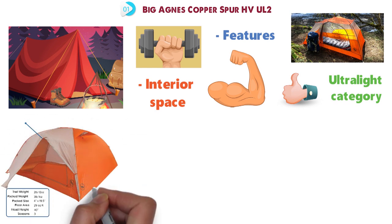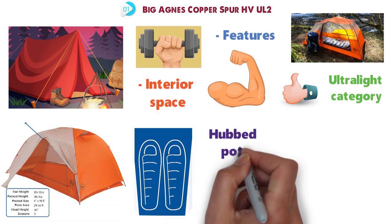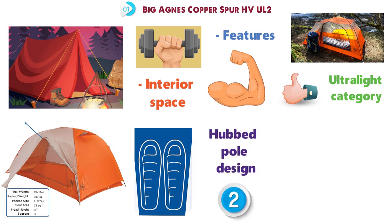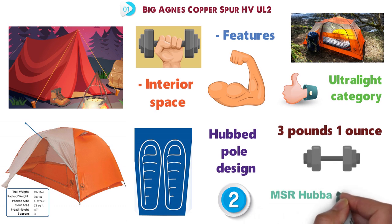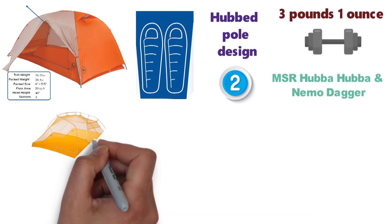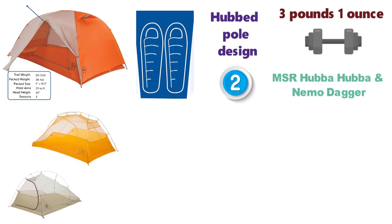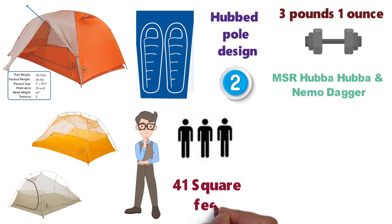All told, you get 29 square feet of floor space for the two-person version, solid headroom with a hub-pole design, and two doors. At just 3 pounds 1 ounce, it's much lighter than competing models like the MSR Hubba Hubba and Nemo Dagger, and without the design compromises of Big Agnes' Tiger Wall and Fly Creek. For two backpackers who want a little extra room, the three-person version offers a healthy 41 square feet of space at 3 pounds 14 ounces.